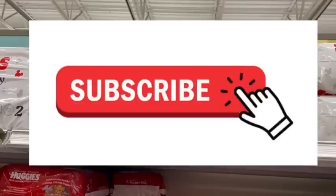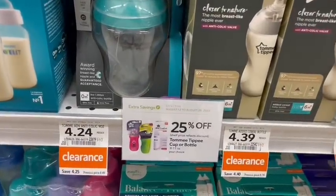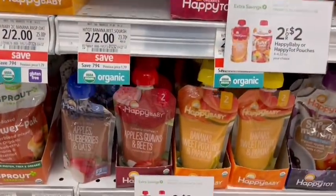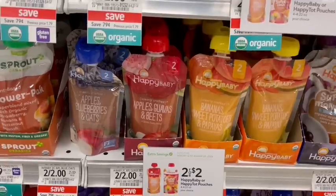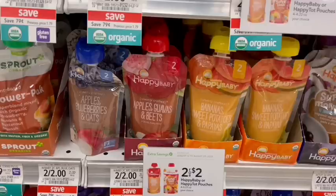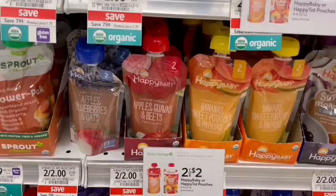Make sure you are subscribed and have your notifications on so you never miss a savings. I found some clearance in the baby section, so check your stores. Also in the baby section, we have the Happy Baby Pouches on sale — two for $2 or $1 a piece. We're going to pick up $10 worth, and then a $3.75 off digital coupon comes off for buying $10. Then we'll get $2 back on Ibotta because we bought $6, bringing it down to $4.25 or $0.43 a piece.